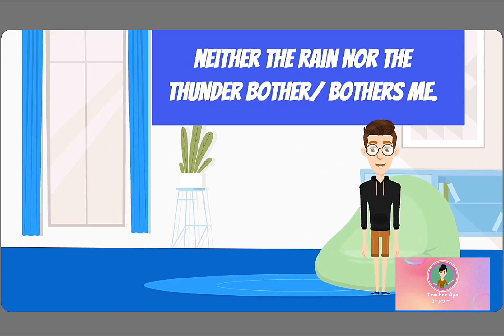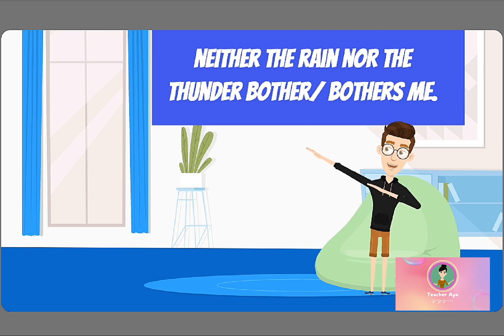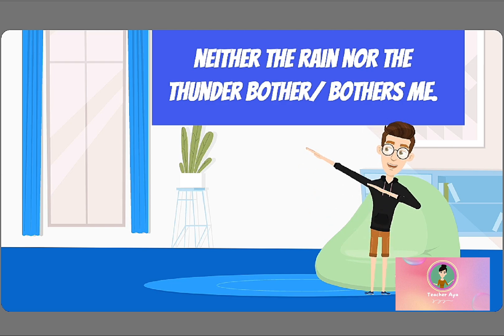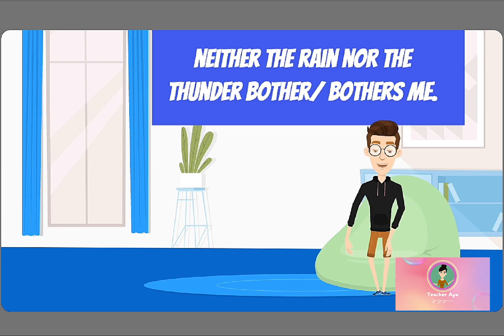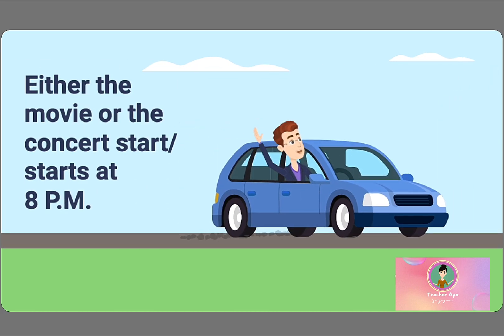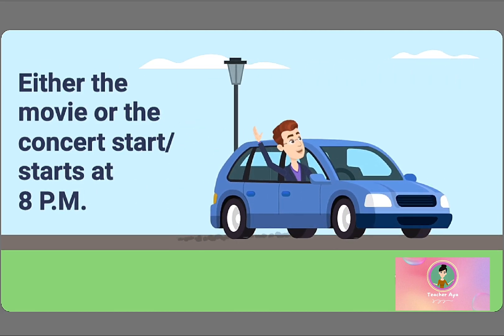Number one: Neither the rain nor the thunder — bother or bothers — me. Number two: Either the movie or the concert — start or starts — at 8pm.